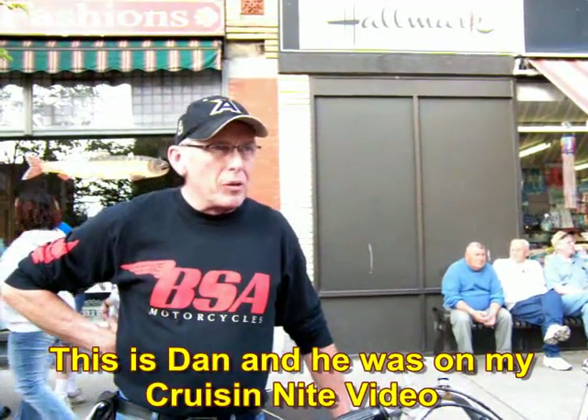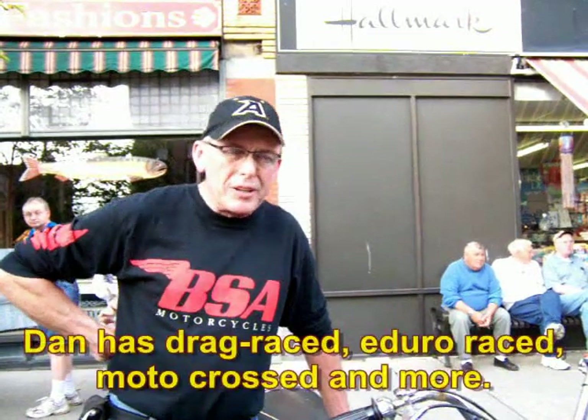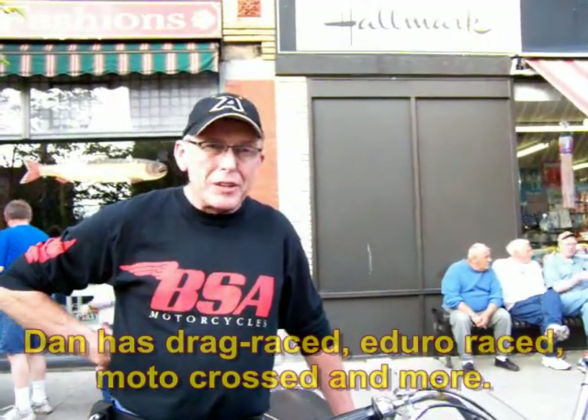My oldest bike — I have several — but I've got some from the 70s, a couple of 72s, into 73, into 74, all different, from drag racing bikes to trials bikes and ice racing bikes.